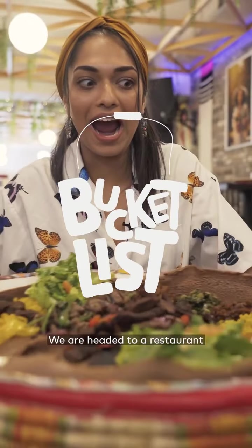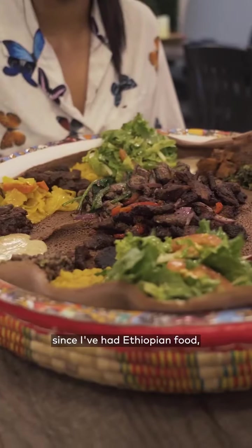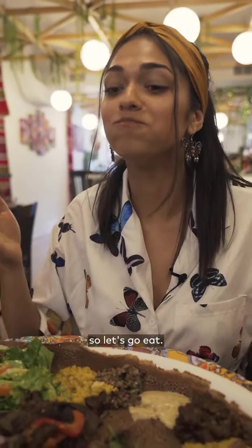Hey everyone, it's Tiana. We are headed to a restaurant that makes some of the best Ethiopian food in the city. It's been a while since I've had Ethiopian food, but I'm really hungry, so let's go eat.